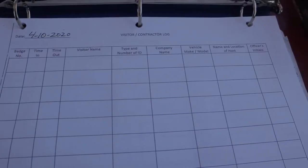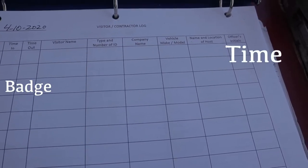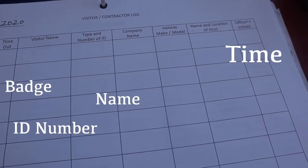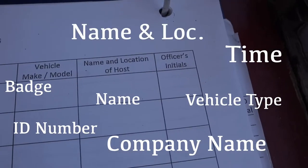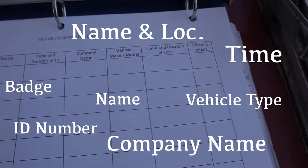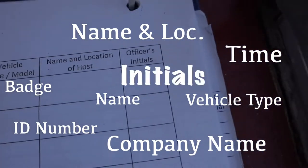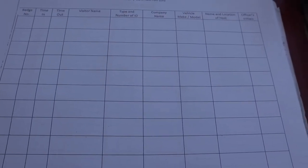Basically, when we get a visitor or a contractor coming through this gate, I will issue a badge number, get the time that you come through, get your name, the ID number that's on your license or whatever type of ID you have, the company that you're with, the type of vehicle you're in, the name and location of the host, and whatever department you're entering into. Last but not least, my initials. As you can see, we haven't had any traffic today — today is a Saturday, and on Saturdays we're pretty much normally slow.